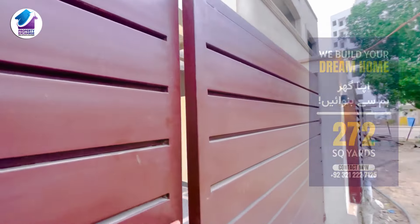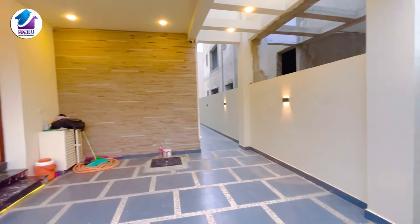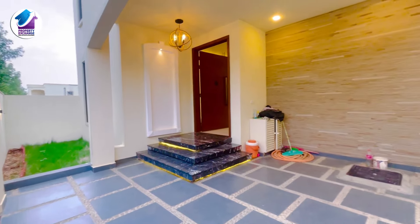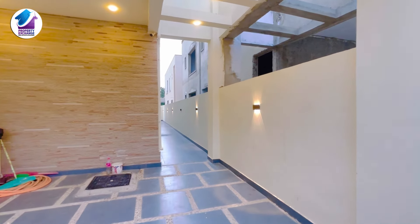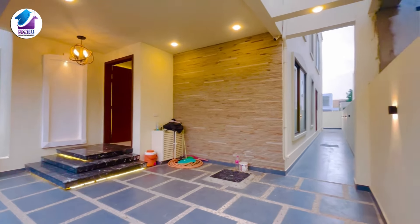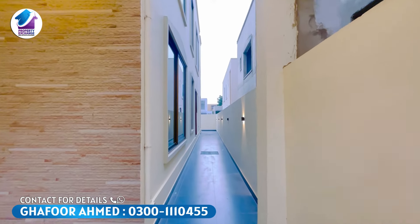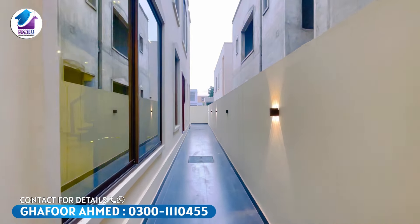First of all, I will show you the garage. The house is very beautiful — you can see the glass. There are a total of five bedrooms inside the house. You can see the garage here — it is easy to park. This is the size of the house, and here is a side passage which leads to the washing area, almost five feet wide.